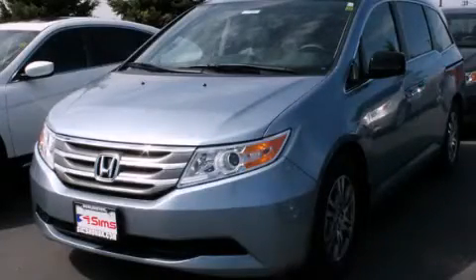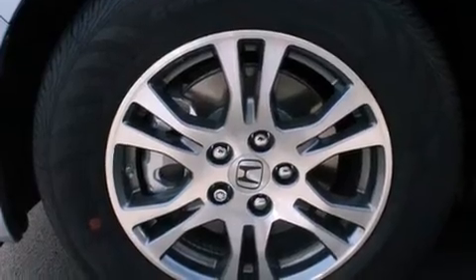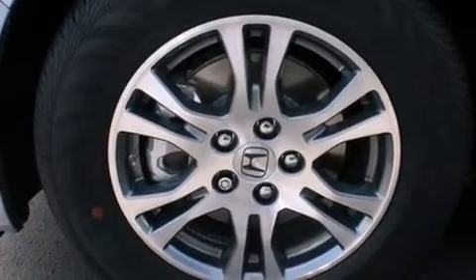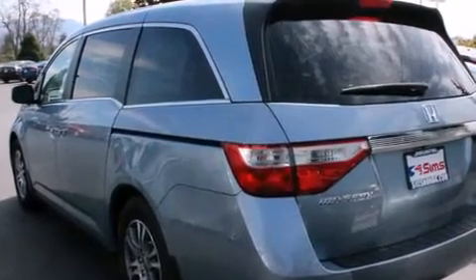This is a brand new 2013 Honda Odyssey, a vehicle that can carry what you need so you can drive comfortably. It has a 3.5 liter 6-cylinder engine and a 5-speed automatic transmission.